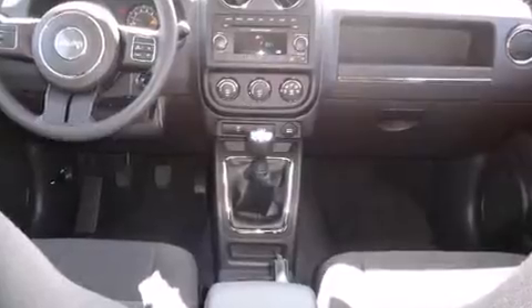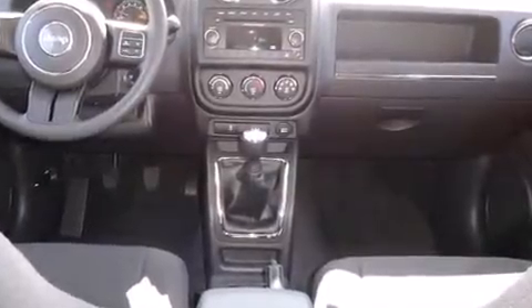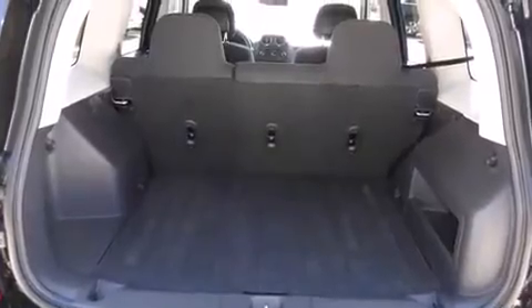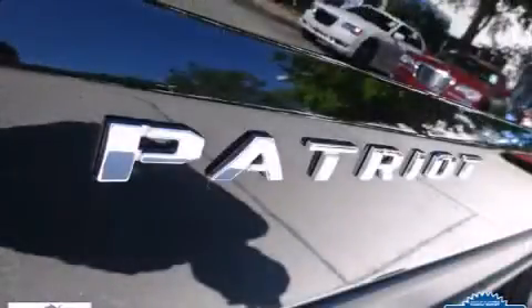It's equipped with tons of terrific amenities that won't break your budget, such as remote keyless entry, variably intermittent wipers, front fog lights, and more. Enjoy your favorite music via the stereo system, which includes a CD player with MP3 capability and four well-positioned speakers.